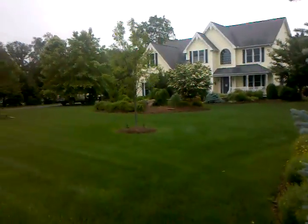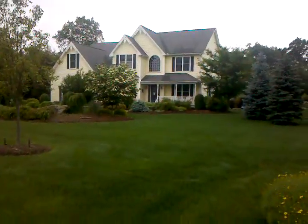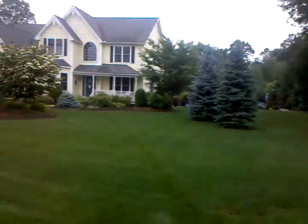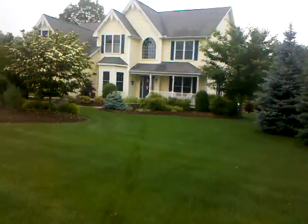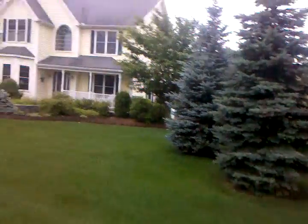I'm Michael from Preferred Properties. We're outdoor living and landscape specialists, here on this exquisite Connecticut residence. The landscape, design, build, and construction is by Preferred Properties. You can go to outdoorlivingct.com. Everything from the design to the stonework to the lighting to the plantings are all part of Preferred Properties.